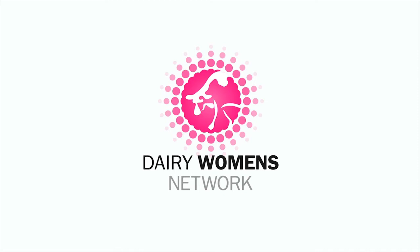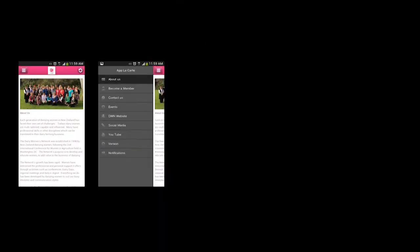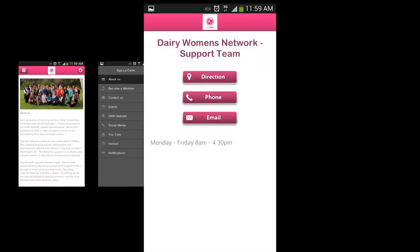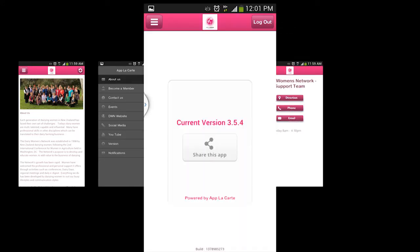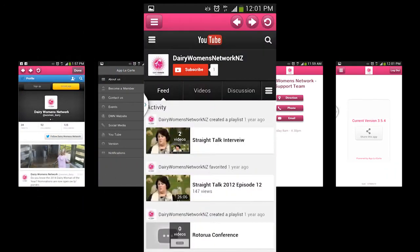Dairy Women's Network has some exciting news. To keep up with the ever-expanding technology craze, DWN is proud to be launching their first app. Not only will this enable our members to keep informed with just the touch of a button, but it will enable us to do many things without needing to start up the computer to look online.